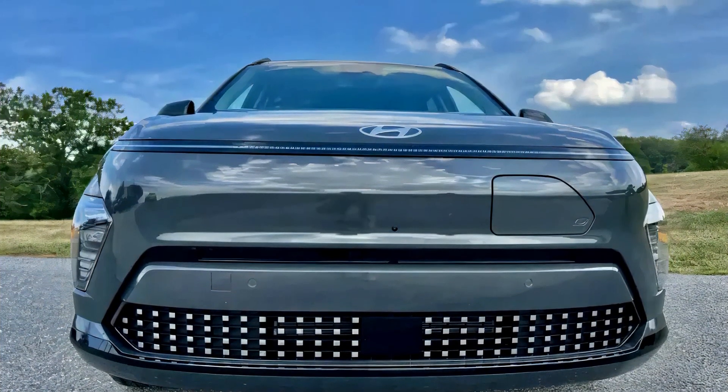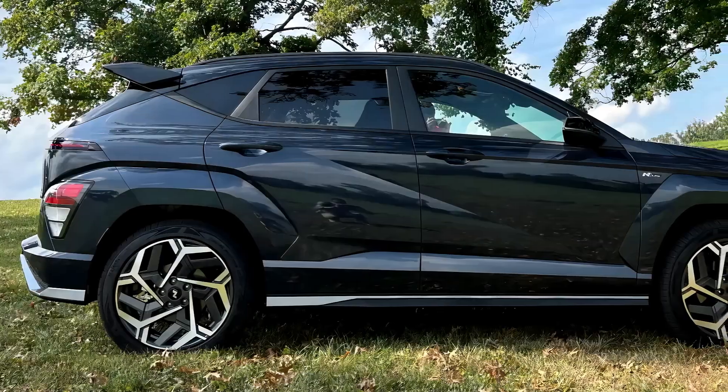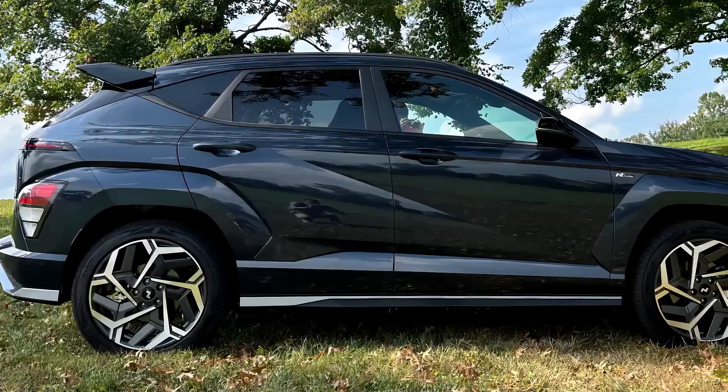The Kona Electric promises impressive range with two battery pack options and efficient charging times.